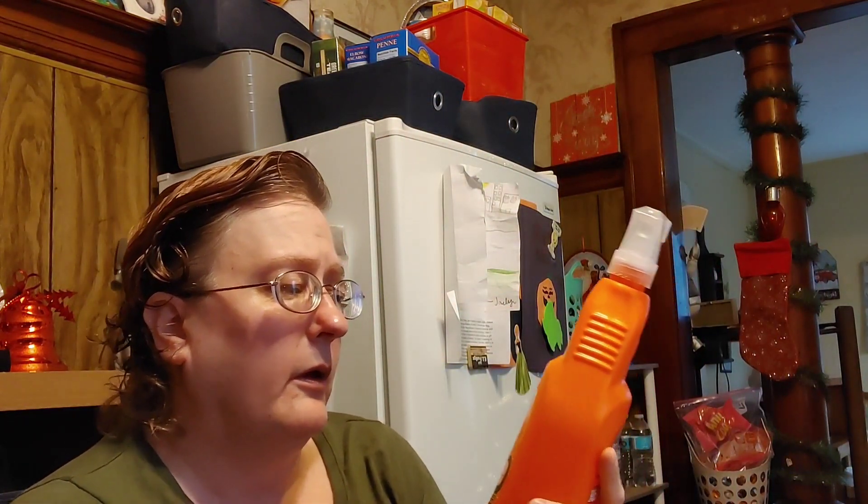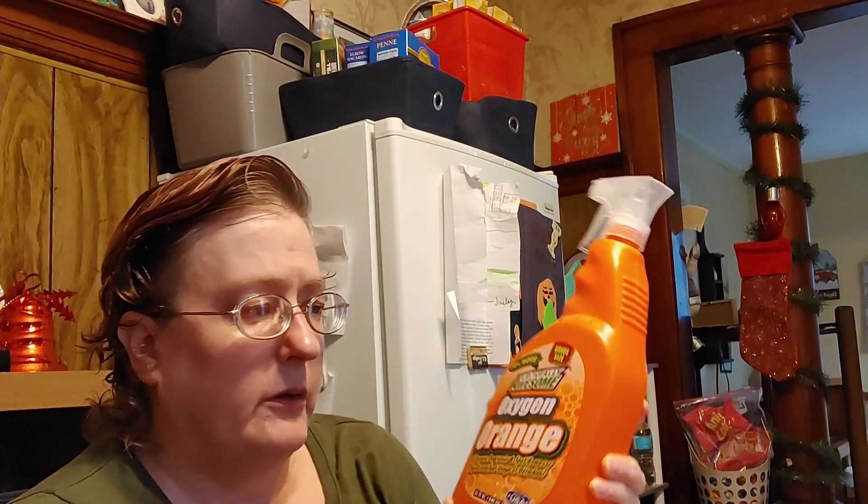They have a new bigger size — at least I think it's new — of Totally LA Awesome. This is Oxygen Orange. I love this stuff, I have been using it for years, and I'm so excited to have the bigger size bottle.